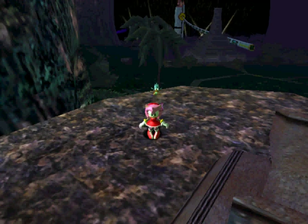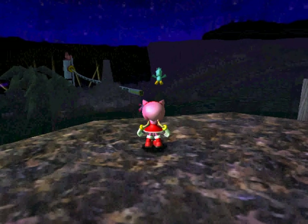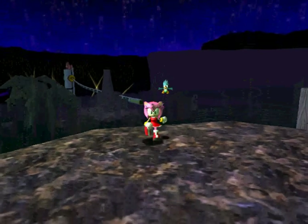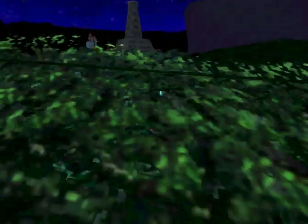Hey guys, it's Dr. Robotnik64, and this is part 3 of Amy's story in Sonic Adventure DX. Let's do this then. So possibly this will be the final part of Amy's story — I believe we just have one last stage to do.